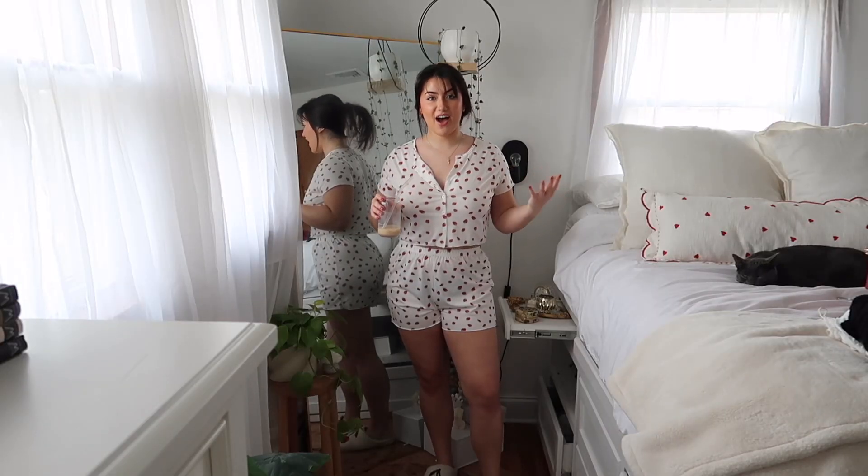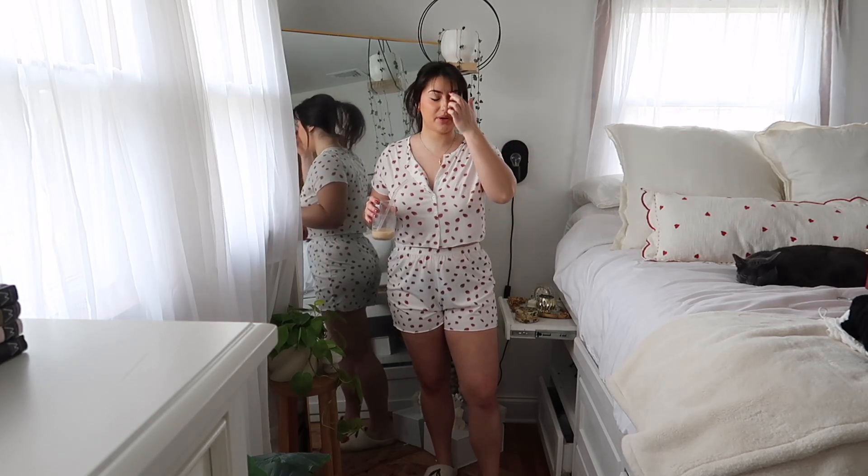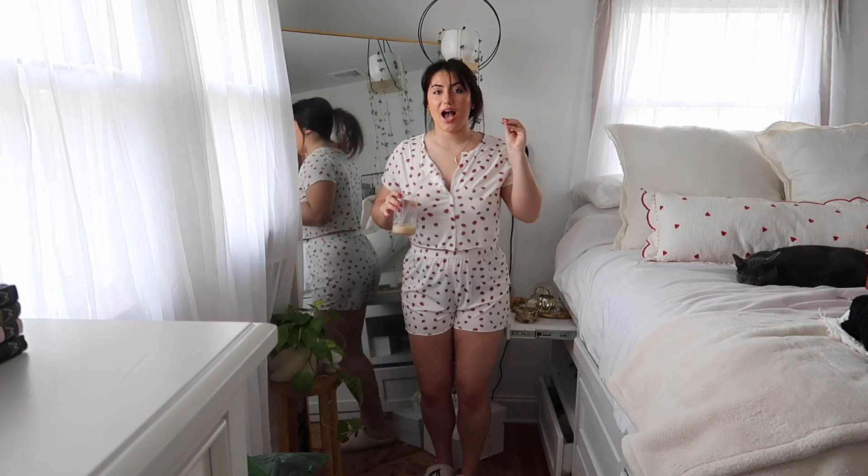Alright you guys, we have outfit number one. I want to disclaimer in case anyone's new here — I know the angle is not great and you really can't see my feet, but the way my room is laid out this is the best way I can do it. I also don't know if this slightly down angle is doing me any favors, but anyway let's get into outfit number one.